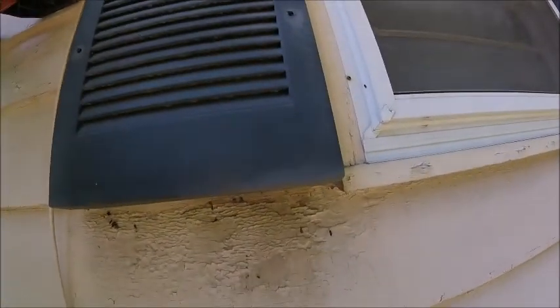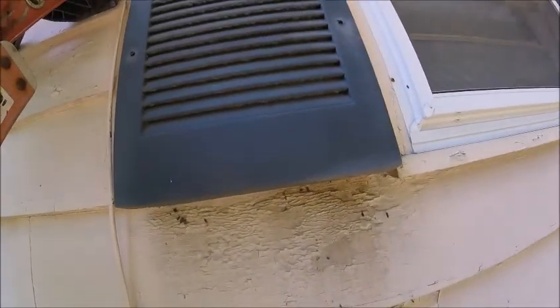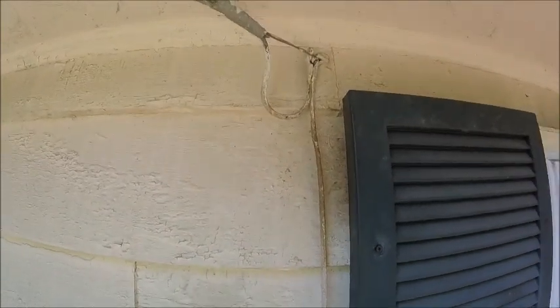Here's the shutter. Got some bat droppings there falling out, some staining on the siding. I got a dirty spot here — this is where they're entering in.